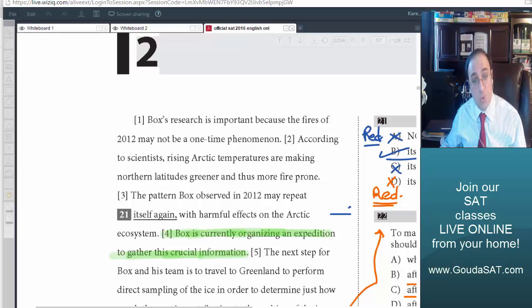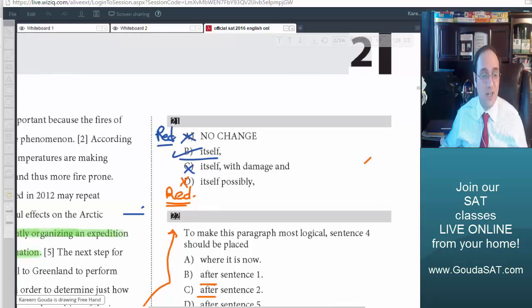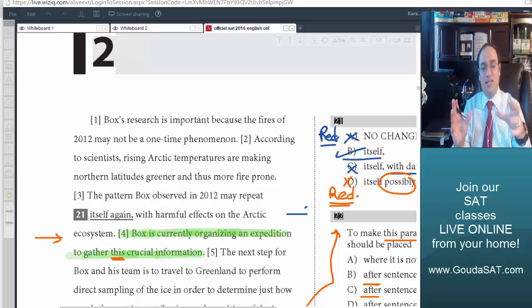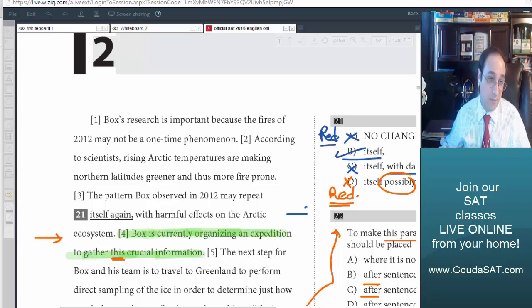As I've taught you, as soon as I find a pronoun, I pay attention. Where is this pronoun? 'This crucial information.' So it tells you: 'Box is currently organizing an expedition to gather this information.' What is 'this information'? It should be something mentioned in the sentence before it. So the sentence before sentence 4 should be talking about information he needs to gather. Let's look: sentence 3 says 'The pattern Box observed in 2012 may repeat itself again, with harmful effects on the Arctic ecosystem.' Is there information mentioned? No. So sentence 4 does not belong in its current place.